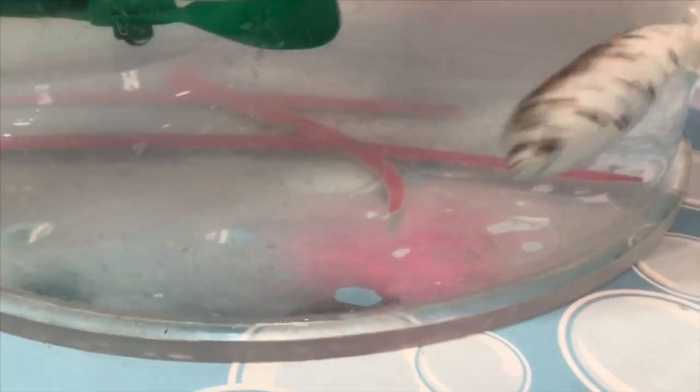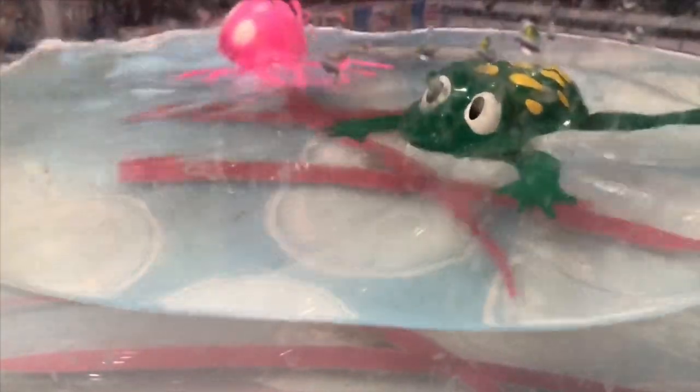Look at the water toys. They actually swim by themselves. That's a seal swimming by. There's also a frog with yellow polka dots, a pink octopus, and if you look closely, you'll see a couple squid.